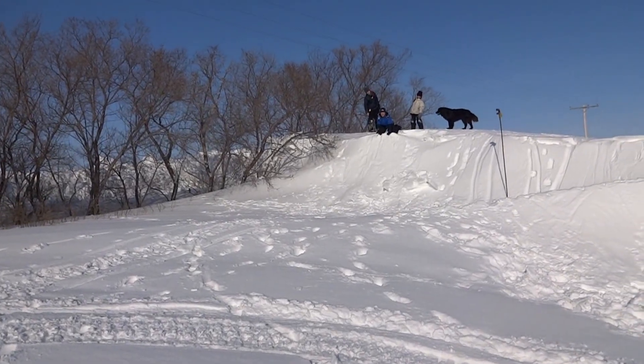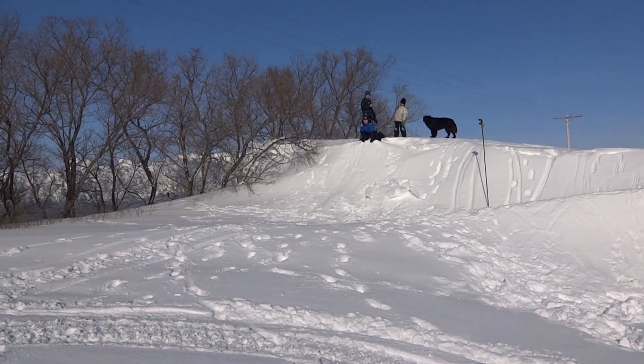It's March 26, 2013. The snow drifts from a different angle. Here we go.